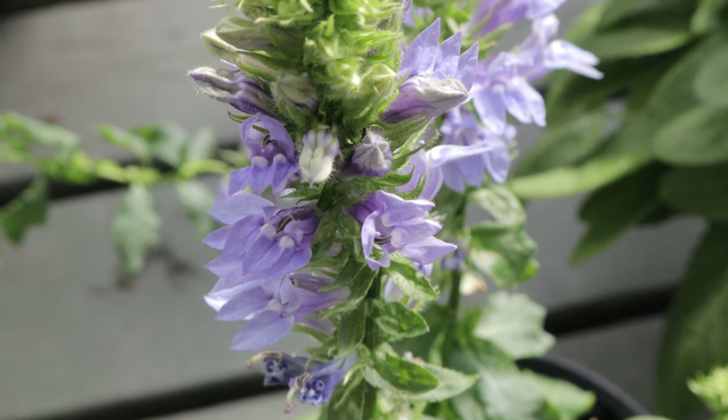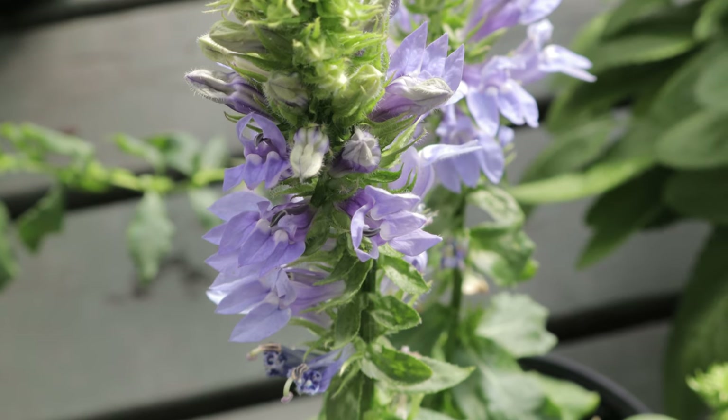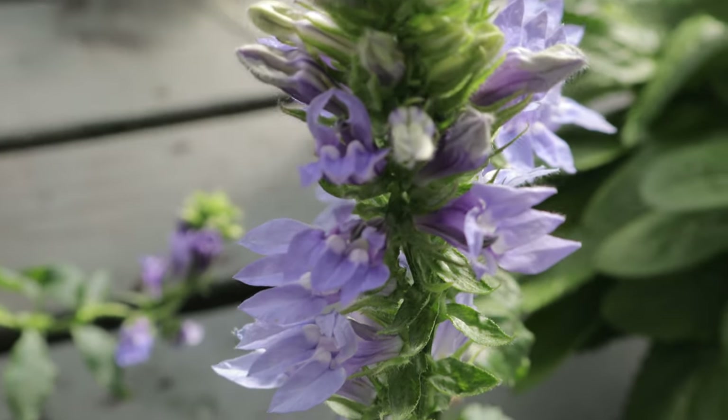Hey everyone, welcome back to Terramater Gardens. Today we're taking a closer look at Great Blue Lobelia, known scientifically as Lobelia syphilitica. This striking native plant brings vibrant blue color to late summer gardens, and it's a must-have for anyone looking to support pollinators.